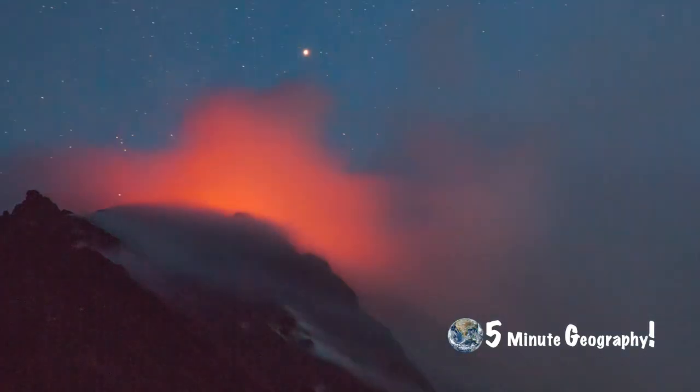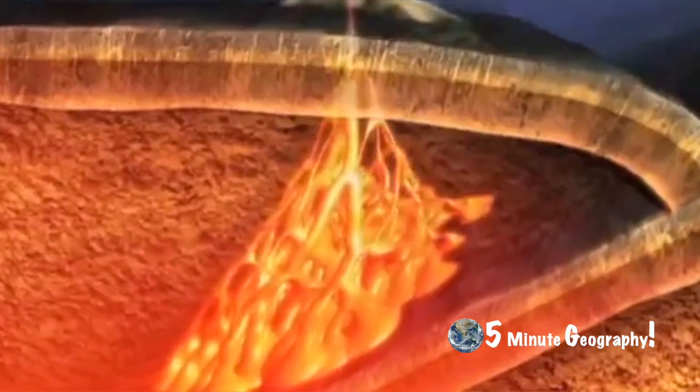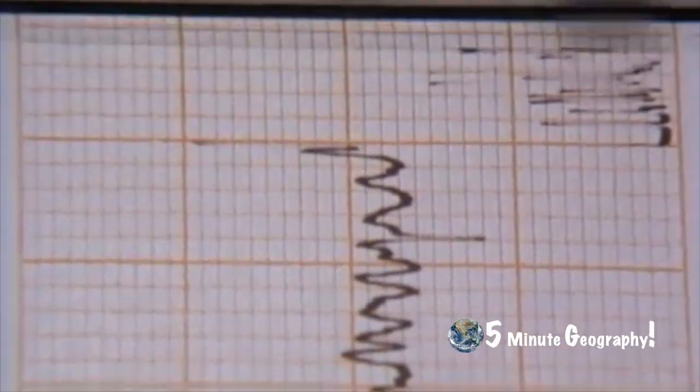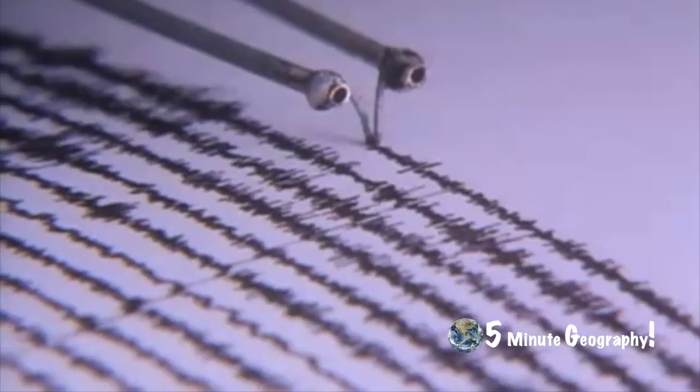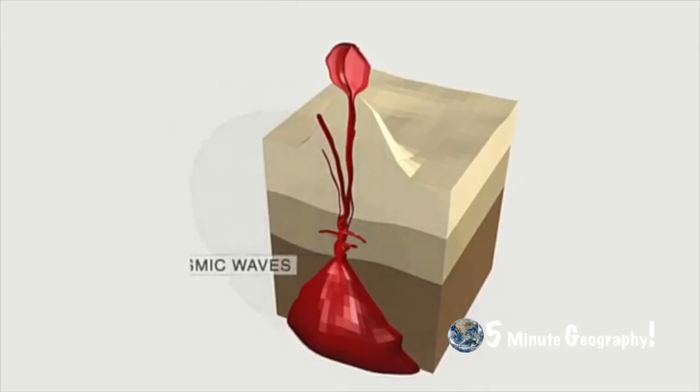Another way of predicting volcanic activity is through seismic activity. As magma collects in the magma chamber, it generates great heat, which cracks the surrounding rock, giving off small tremors. These tremors can be monitored by seismometers. Any sudden increase in the number or strength of these tremors can indicate that an eruption is about to occur.